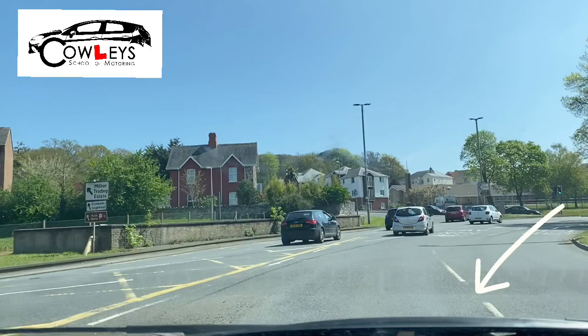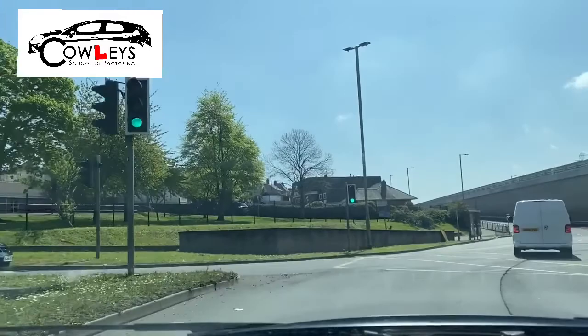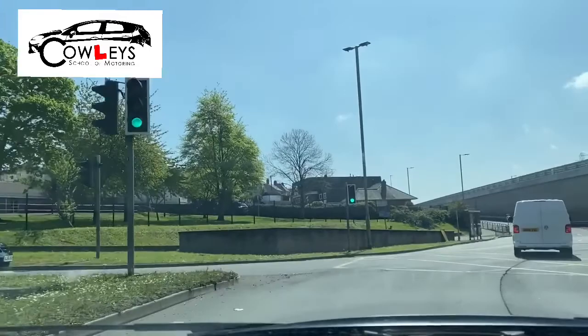Here it catches a lot of people out. Again, we don't want to go over this right line here — that will mean you're changing lanes. And here you can see the straight-on arrow for Torquay, and you find yourself in the left lane exiting the roundabout. The important thing is not crossing over that right-hand line.